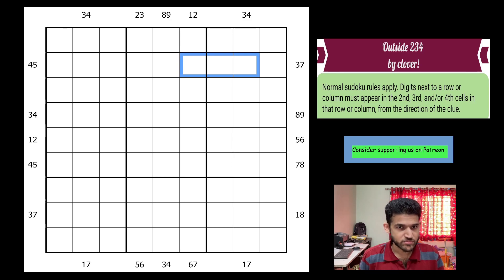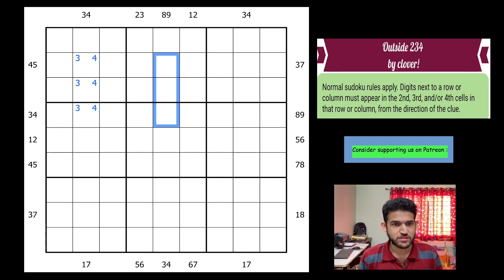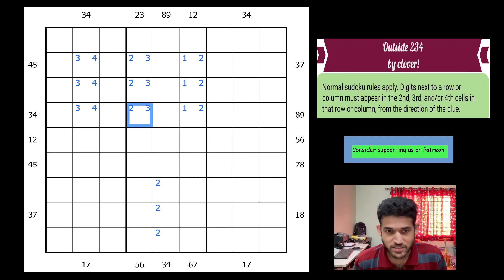Let's start the Sudoku. Should we blindly write all these digits and then look, or find something right from the start? Let's look for something right from the start. I have 2 and 3 here, so this will be a 2-3 pair and these will be a 1-2 pair. So I've got my quota of two 2s for box 2 and box 5, which means the 2 for column 5 must go into these three cells. And 2 must be in one of these two cells because you can't have both 2s here.